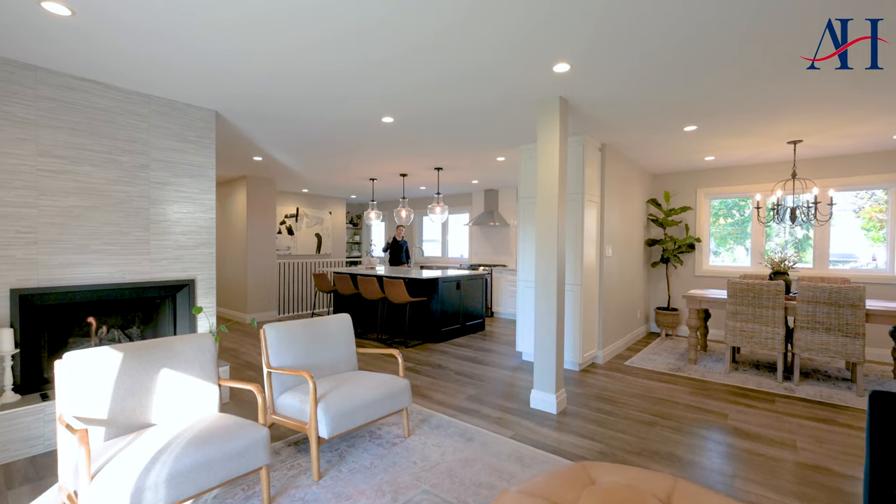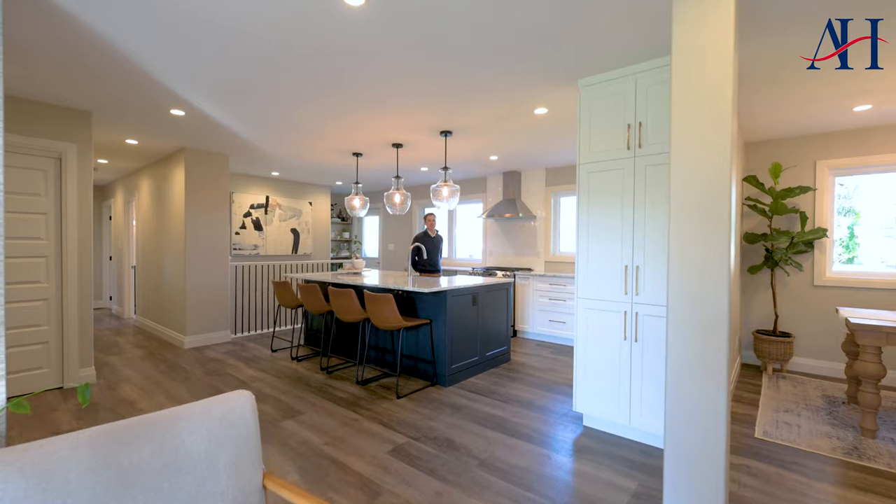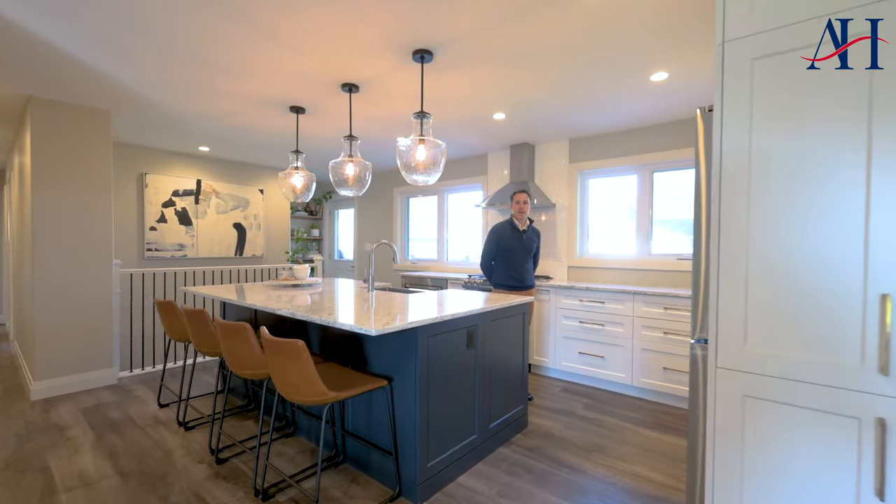Coming in at number three is this convenient open concept design featuring a brand new kitchen, cozy gas fireplace, and a dining room large enough for your family dinners.